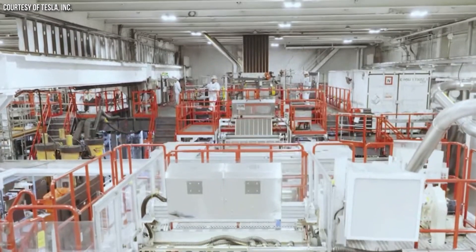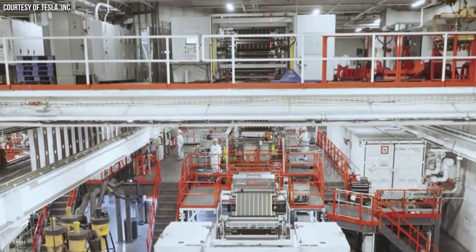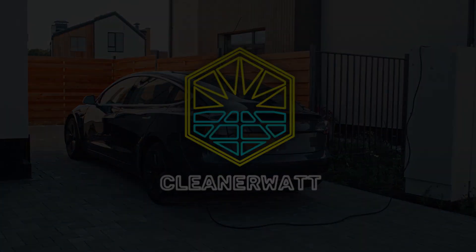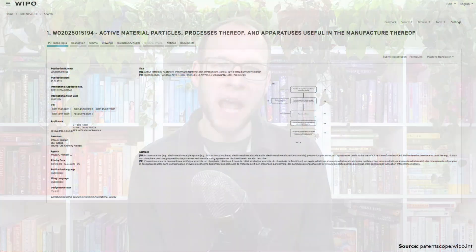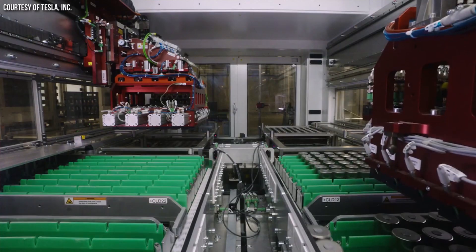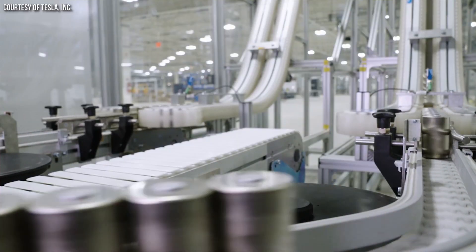Tesla is getting into the LFP battery business, and in true Elon fashion, they are developing their own more efficient and lower-cost LFP battery cathode material manufacturing methods. I'm John, and this is CleanerWide. I came across a Tesla patent application that was recently published, describing a new lithium-iron phosphate cathode materials processing method that is supposed to be better than the existing methods. This makes sense because Tesla is always trying to improve their processes when they get into a specific market, and this appears like it's going to be no different when they get into manufacturing their own LFP batteries.